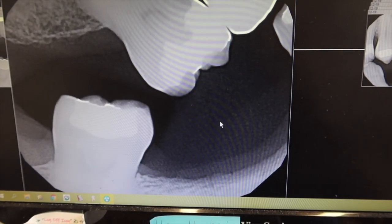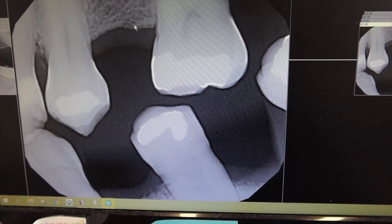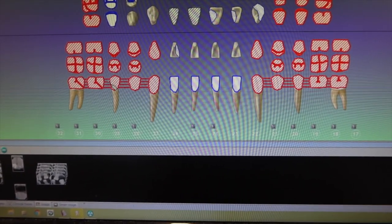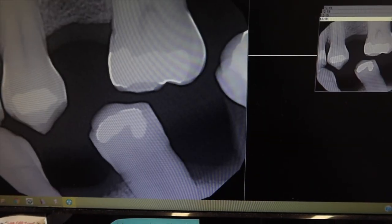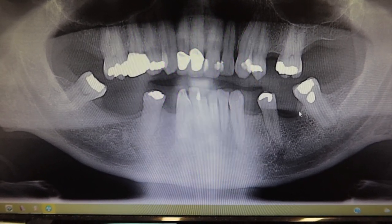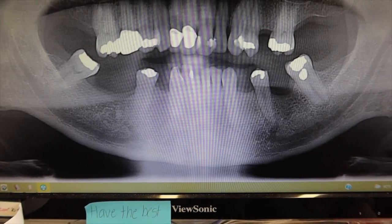Right now he wears a partial, but when we place his bridge, his bite will be better. Just going to go to the next x-ray. We have a bridge planned here to replace that missing tooth — just a three-unit bridge. And then on the bottom, going back to the treatment plan, we had two pretty much six-unit bridges on the bottom. He's missing the same exact teeth on the bottom. So those will be six-unit bridges. This is how his overall arch looks — a three-unit bridge up top in the upper left, and six-unit bridges on the bottom. His partial will be able to be done away with and those bridges will be permanently cemented in.